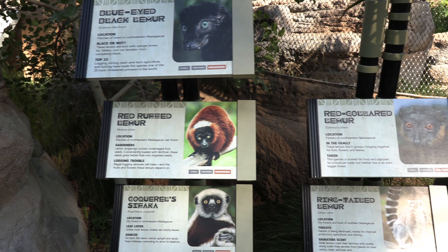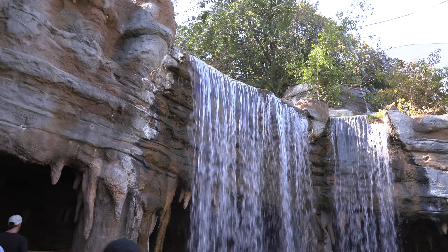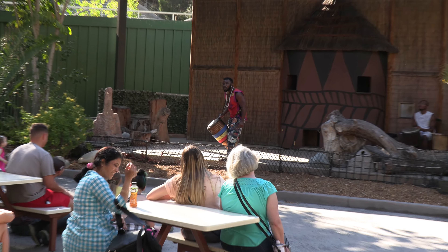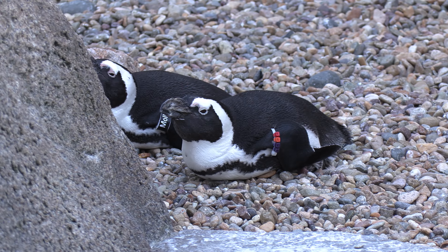This is a lemur — not a llama. Lemurs come from Madagascar. These waterfalls are newly added, and the zoo also has all kinds of shows you can watch.